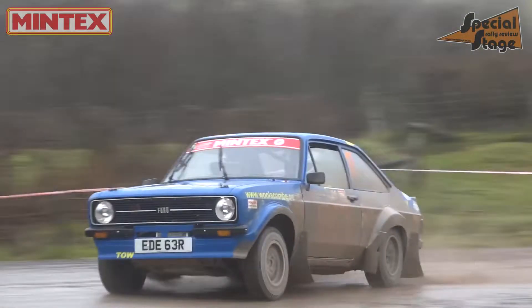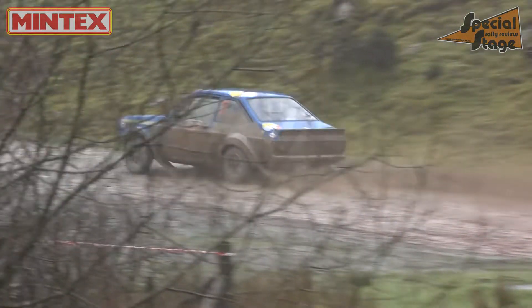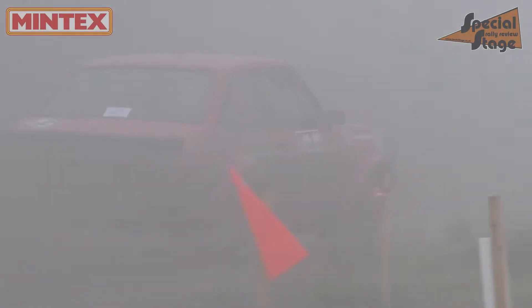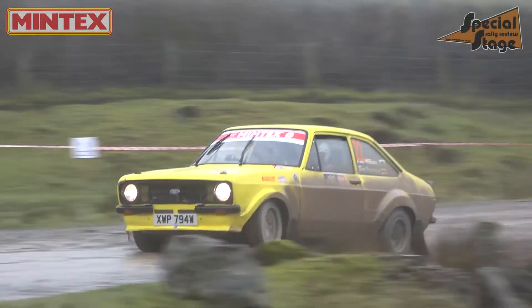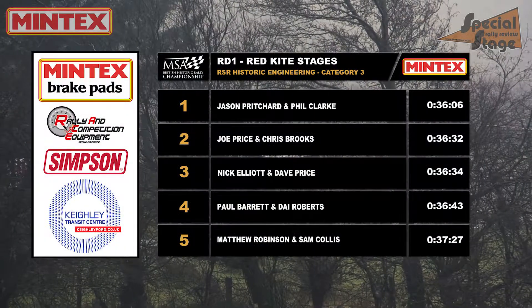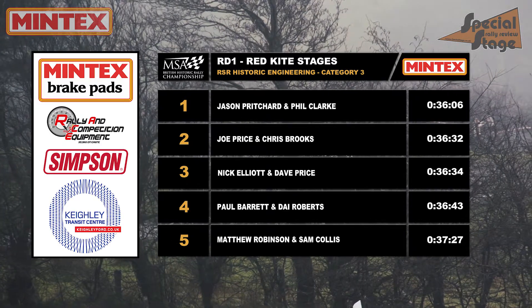Not much change in the last few places in the top ten as Rudy Lancaster and George Gwynn remain eighth. Neil Williams and Peter James ending this loop with ninth, second place in the class still for the pair. Tim Freeman and Paul Williams round out the top ten with one stage remaining. So with that one stage remaining, the top of the RSR Historic Engineering Category 3 looks like this.